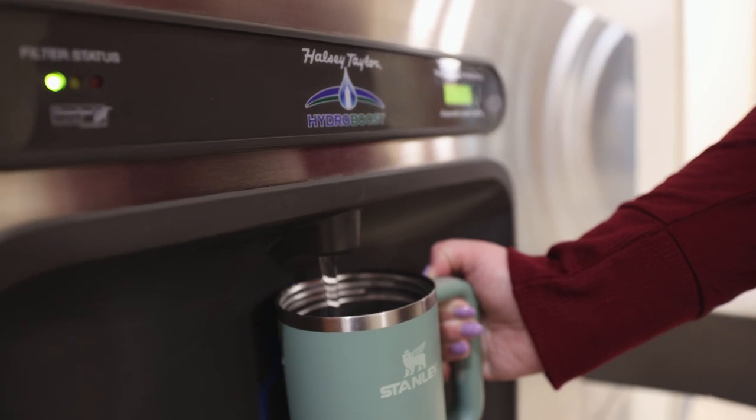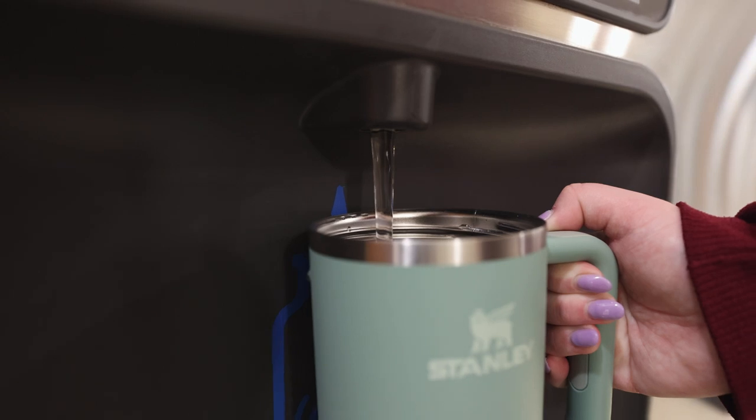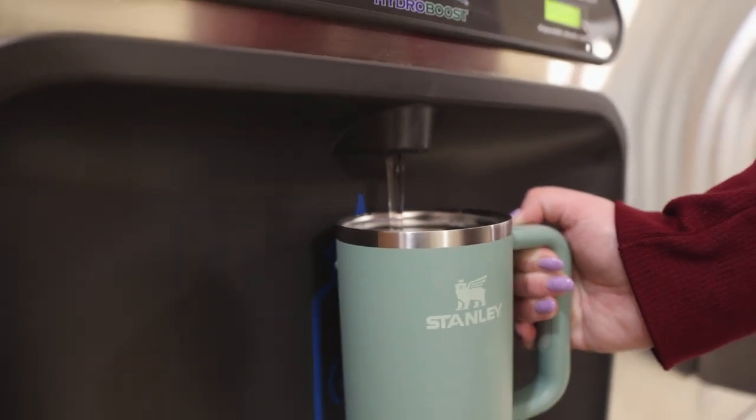Stay hydrated in a sustainable way. With 34 water bottle refill stations across campus, you can easily refill your reusable bottle or cup wherever you go.